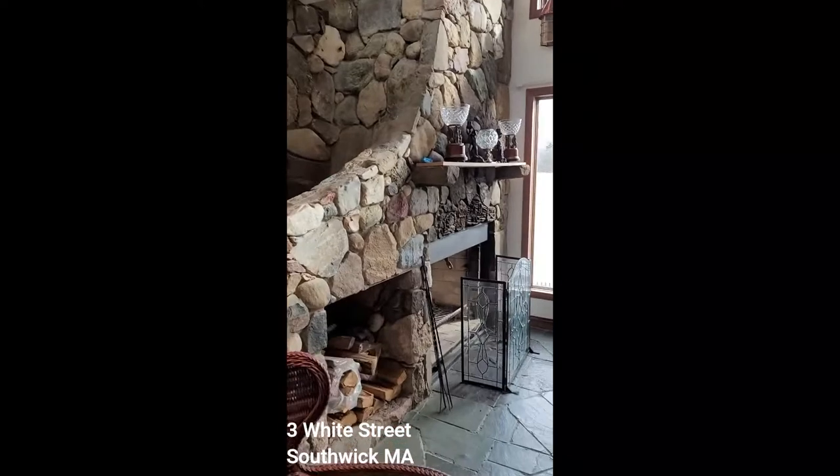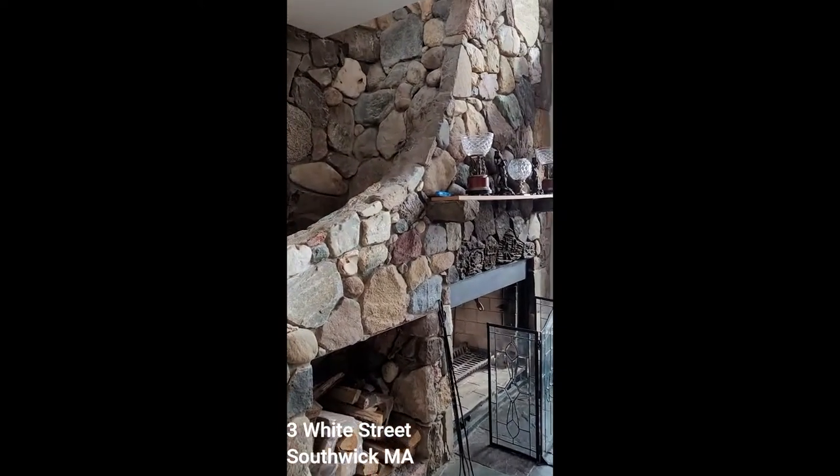This stone fireplace has a waterfall that comes down the side.